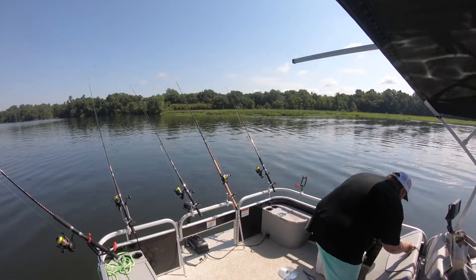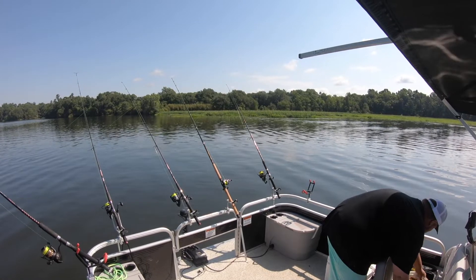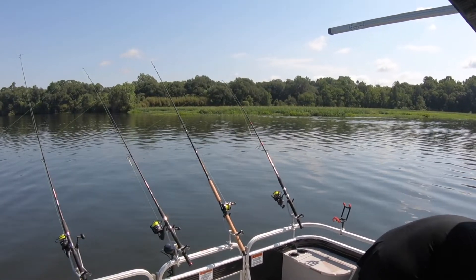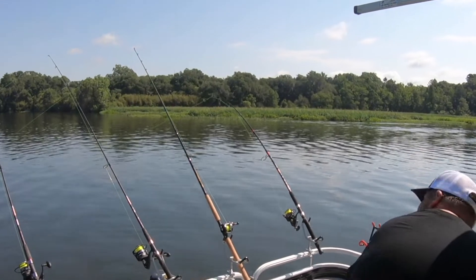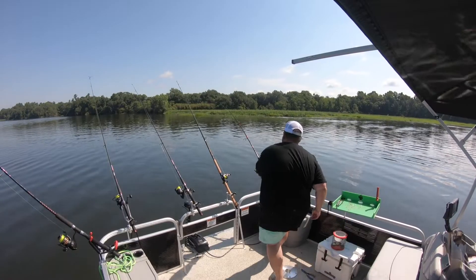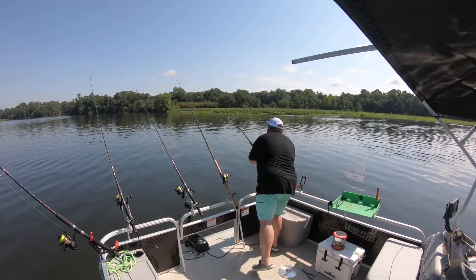Got some blood on the deck — trying to keep that off the little drives. I know it's a fishing boat, but hey, keep it as nice as you can. Oh, I already got one on there. You see that?